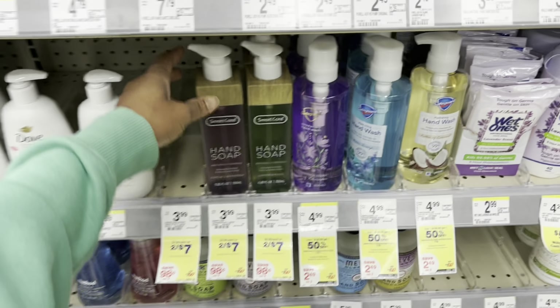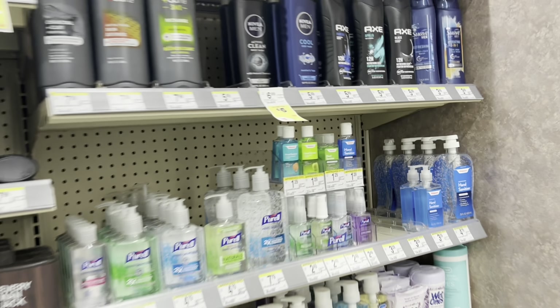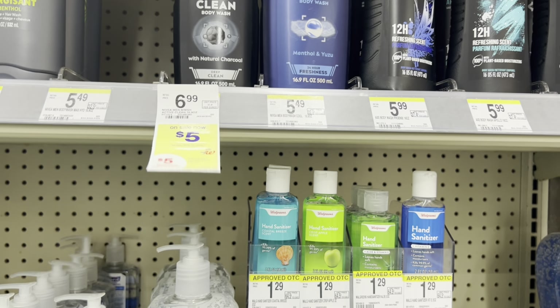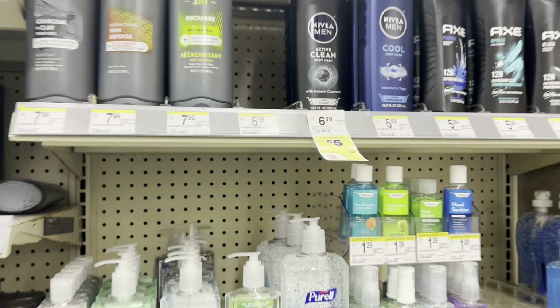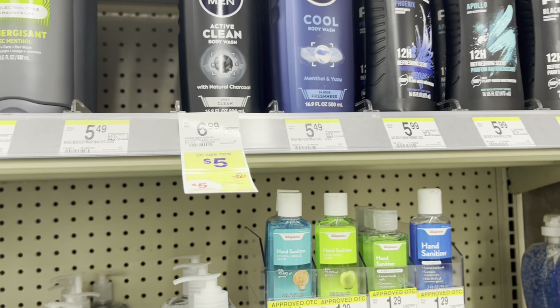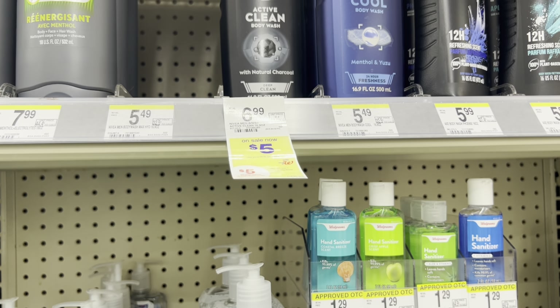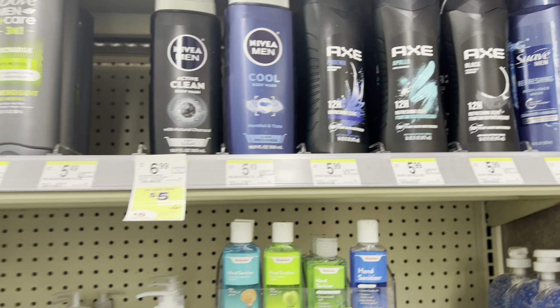This is a fancy bottle of hand soap - two for seven. When it comes to body wash deals, the Nivea Men are $5. And when you buy three, you're going to get back a $5 register reward, making them three for $10. I saw on Instagram - I think it was Couponing with Nicole - where if you do it online, there's apparently a promo code, I think it's Nivea, that takes off $5, making them like $1.99 each. So use your register rewards and your Walgreens cash to lower your out-of-pocket even more.